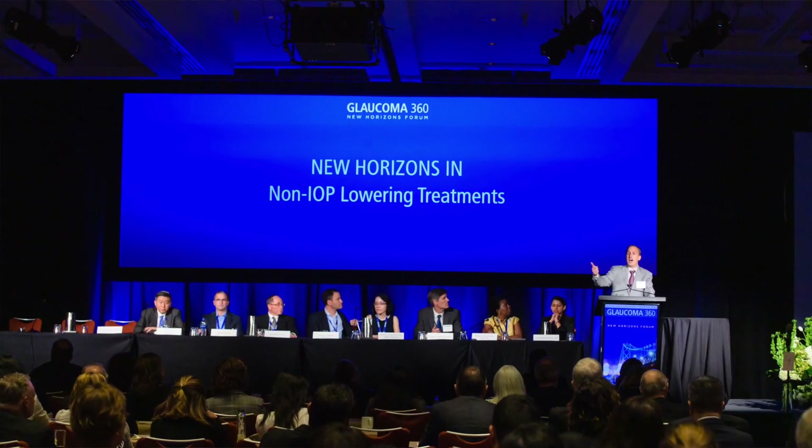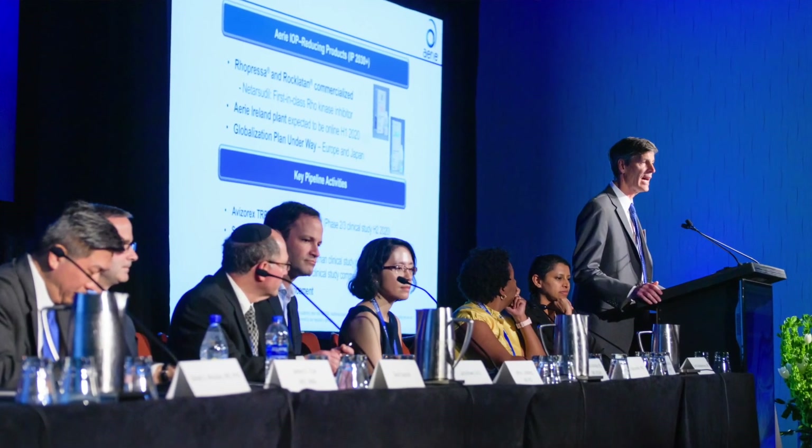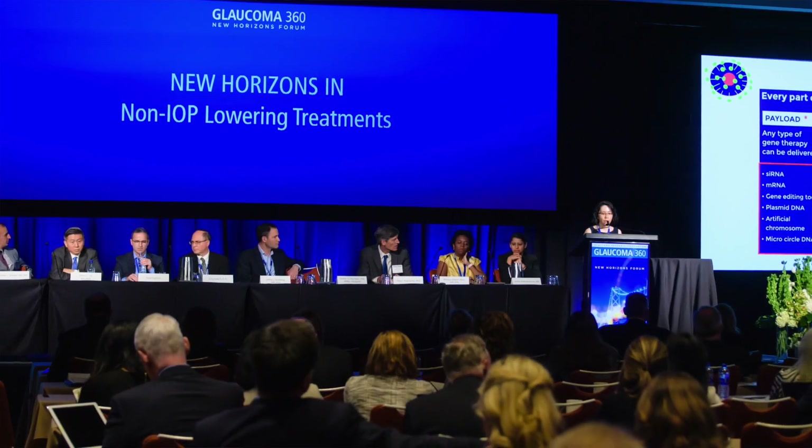This is huge. This is revolutionary. Glaucoma has been treated the same exact way for over a hundred years, which is lowering the pressure. And as clinicians, we know that that's not addressing the disease process. These particular presentations are moving towards changing that paradigm of treatment for glaucoma, which I think is really exciting.